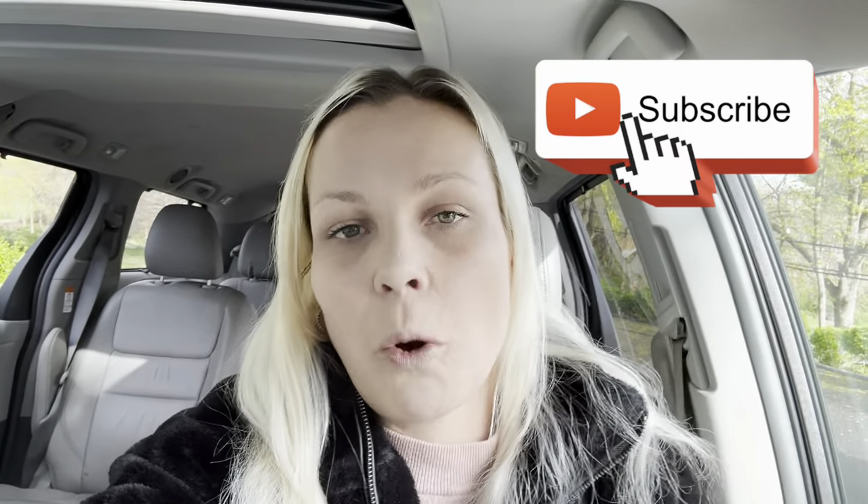Start by going below this video and clicking the subscribe button. Don't forget to click the bell icon as well if you want YouTube to send you notifications every single time I upload a new garden video. If you're enjoying the content, if you find my videos to be useful, helpful, informative, don't be shy — show me that support by clicking thumbs up below. Now come with me, let's get gardening.